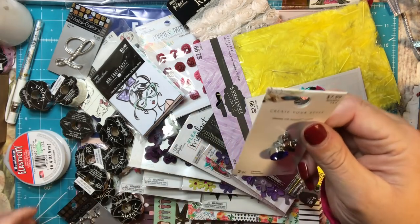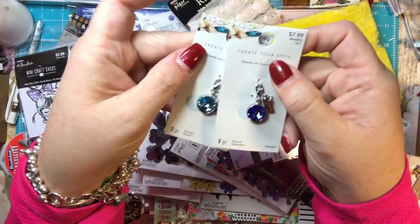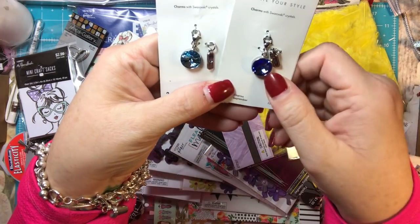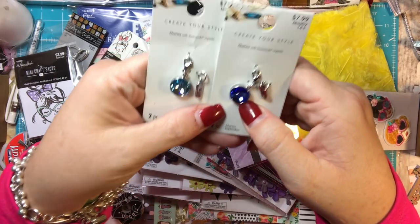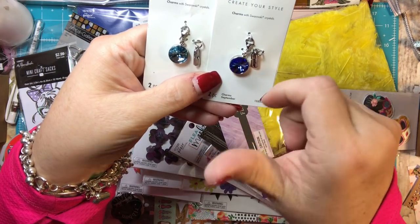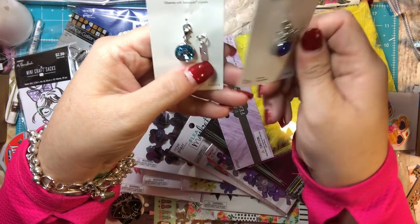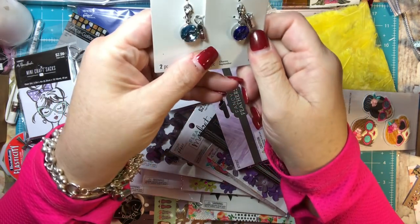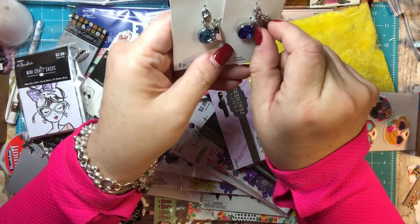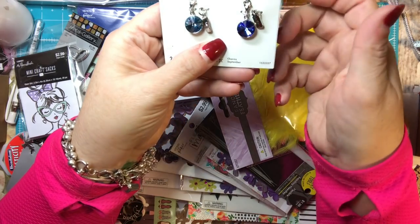First thing, I have two of these. One is September and one is March. My birthday is in March and Lisa's birthday is in September, and I have her for Christmas as my sister Santa. I thought it would be cute to make a little charm for our planners. I love the Swarovski crystals and how they shine. It came with these little tabs that say the month, and it has a little birthstone on one side and then on this side it says September. That's the reason I got the months.